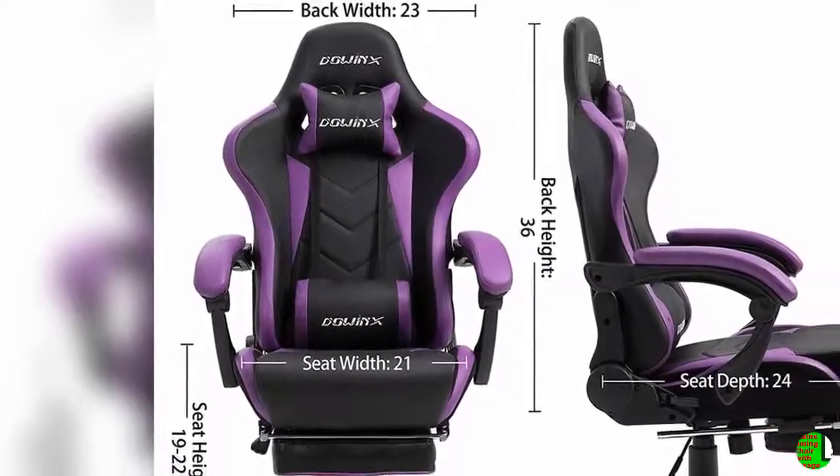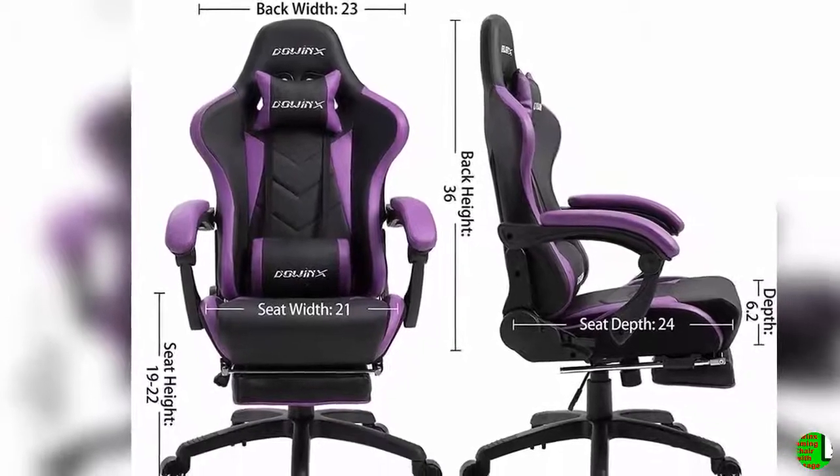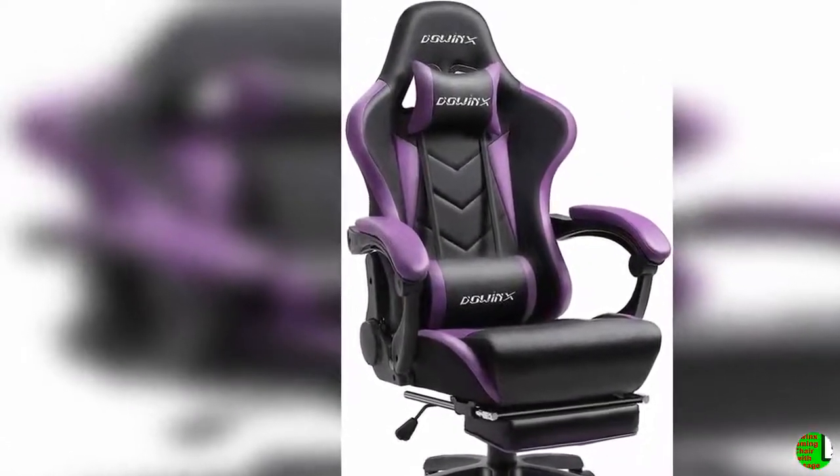Feature 5 — Installation and after-sale services: detailed instruction manual included in the package. 24/7 customer services team. 1 month replacement service and 1 year parts quality warranty as promised.